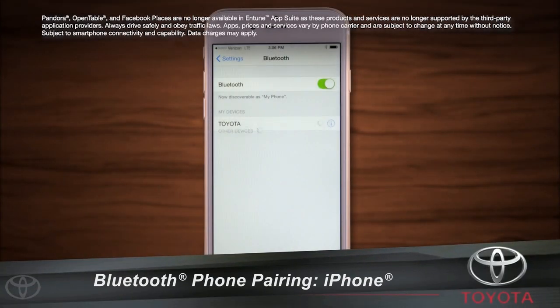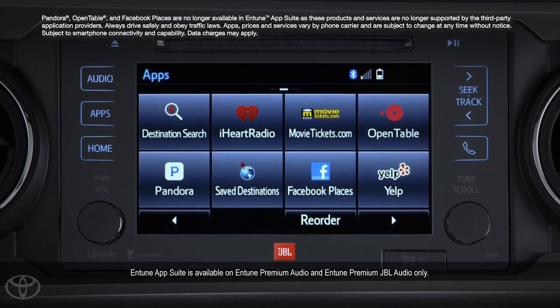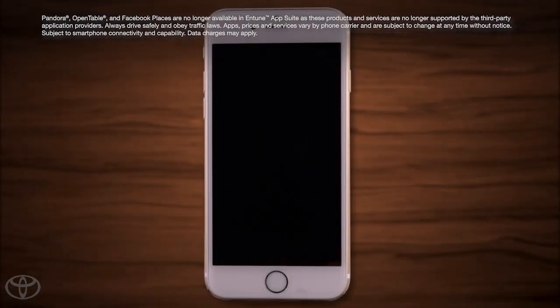Pairing your Bluetooth compatible phone will allow you to enjoy a number of the vehicle's features, including Toyota's Intune app suite. When using an iPhone, pairing the device is simple.